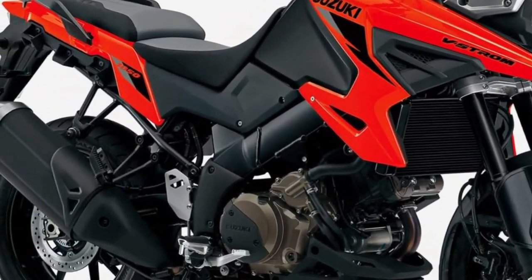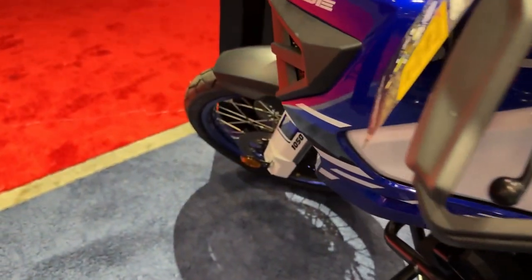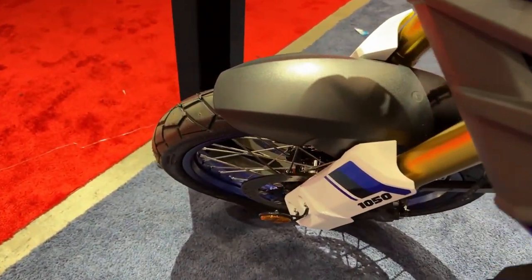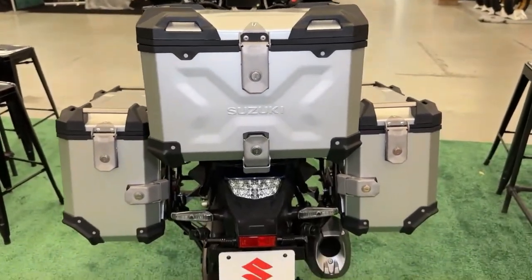The all-new 2024 V-Strom 1050 DE highlight features include improved handling for unpaved surfaces, durable construction to withstand more rugged conditions, and bi-directional quick shift for quicker, smoother shifting.